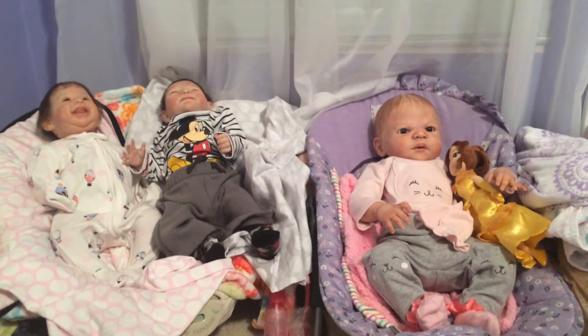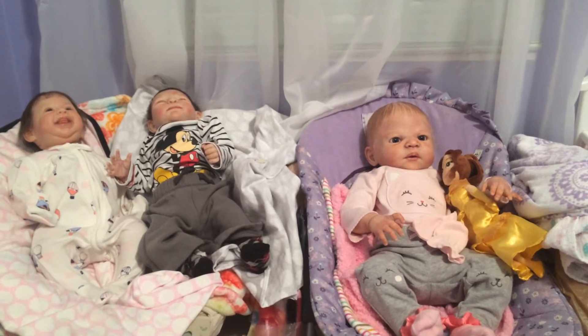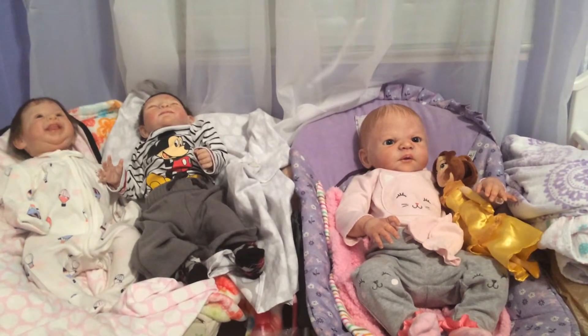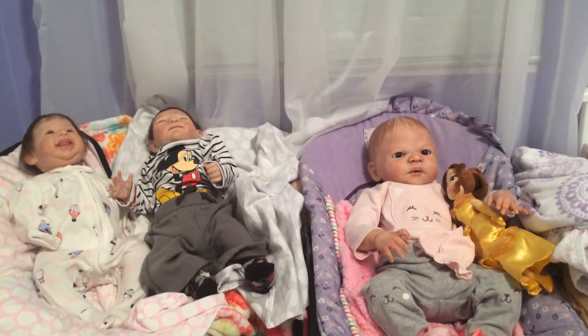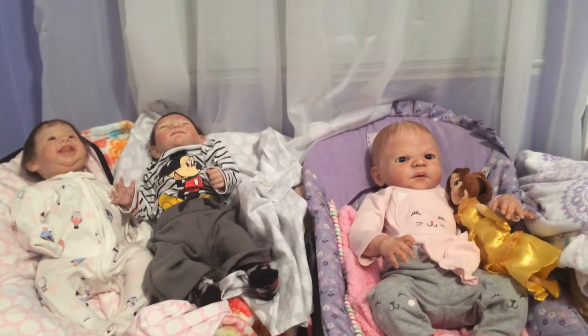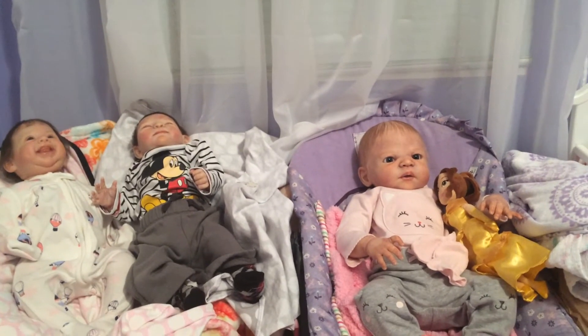Hi guys, I'm here with the babies on Tuesday night and I'm going to do a little outfit of the night with you. I was going to make it pajamas all the night, but they are not all in their pajamas. I've had them in these outfits for a few days now and I'm going to show them to you.